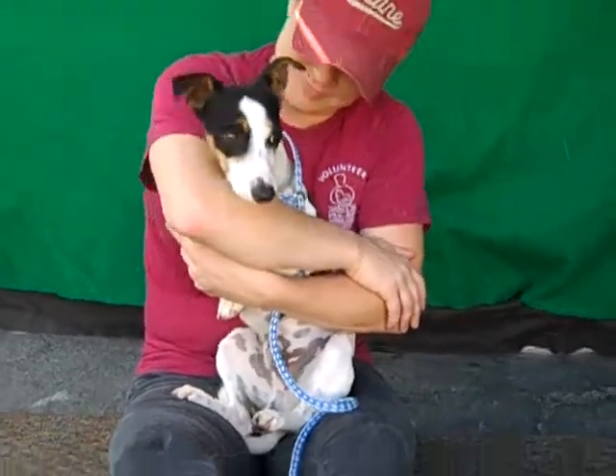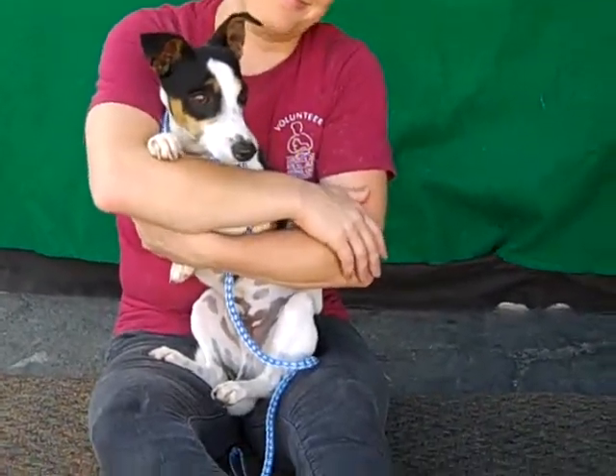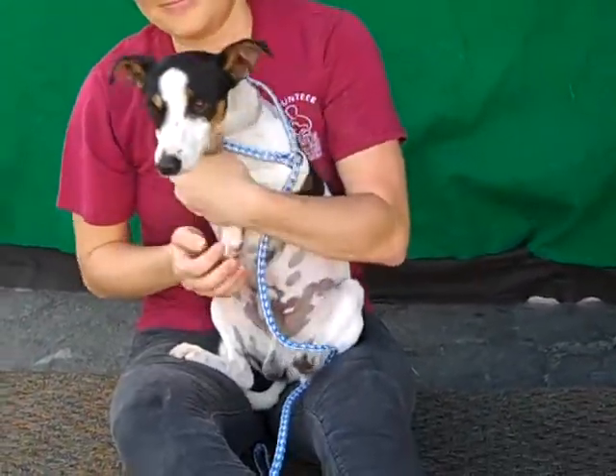He's good on leash, he's good around other dogs. The former owners have also said that he gets along well with other dogs, and he's a little reserved at first but he warms up pretty quickly.